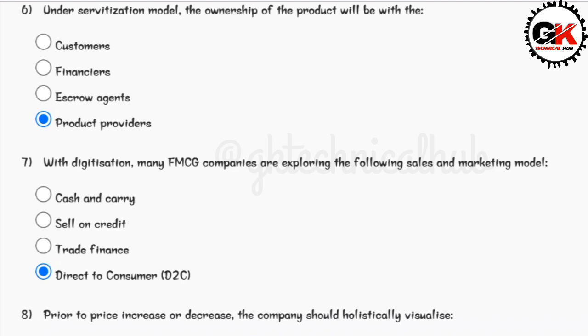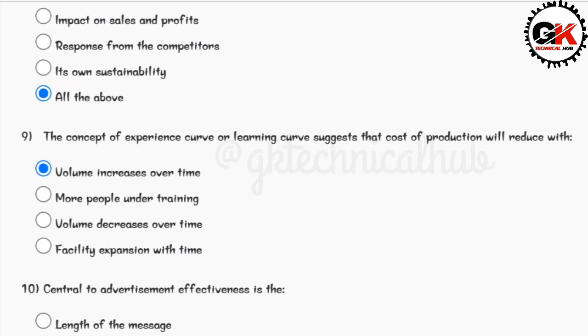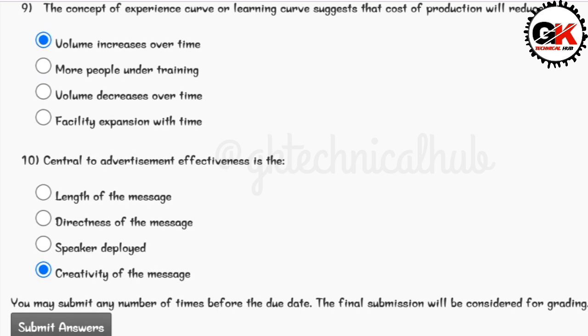Do like, share, and subscribe to the channel for upcoming assignment solutions. Solution for question number eight is option D. Solution for question number nine is option A. Solution for question number ten is option D. Thank you guys for watching this video.